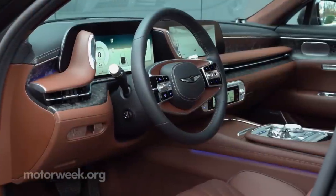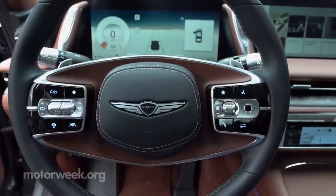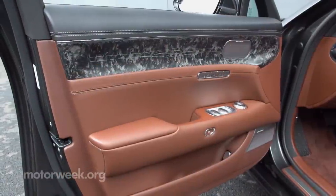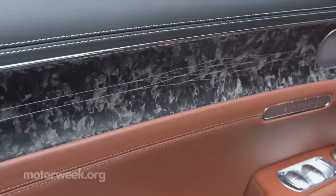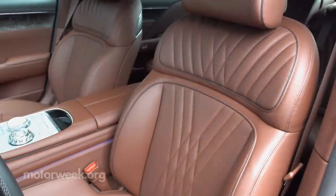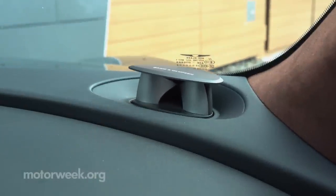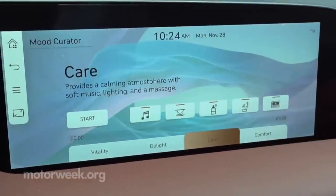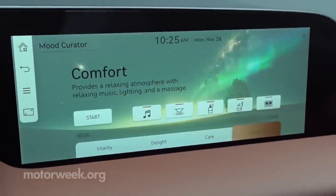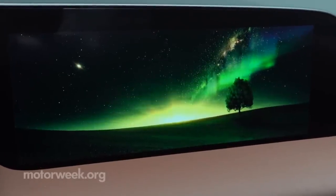Inside, the leather, metal accents, and switchgear all look and feel fantastic to the touch, though we were less enamored by the wood trim made with recycled newspapers, but can appreciate its uniqueness. There are fragrance diffusers and massaging seats, not to mention a 23-speaker B&O 3D Premium Audio and Mood Curator, all in place to not only shelter you from the outside world, but straight-up pamper you in a way we're not really accustomed to here in the real world.